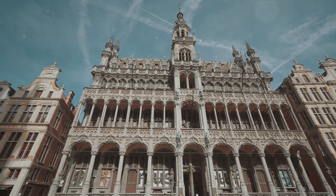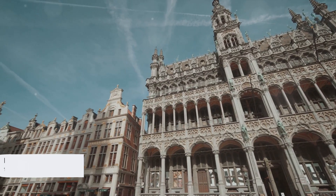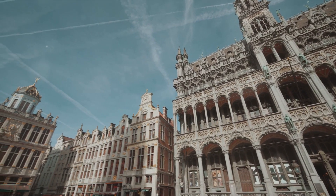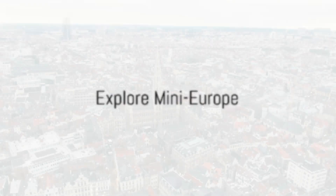Mont-des-Arts offers a perfect blend of nature and culture. So why wait? Lace up those walking shoes and set off on an adventure that promises to be a feast for the eyes and the soul. Coming in at number 5, we suggest exploring Mini-Europe.